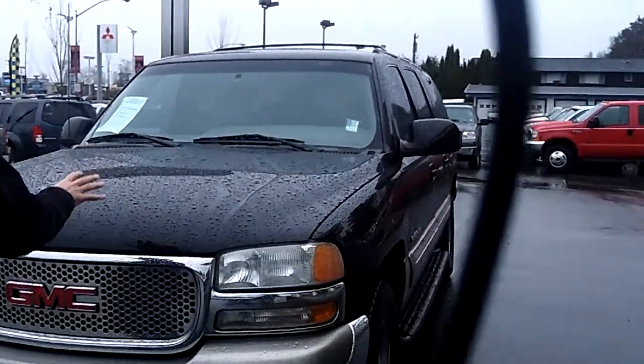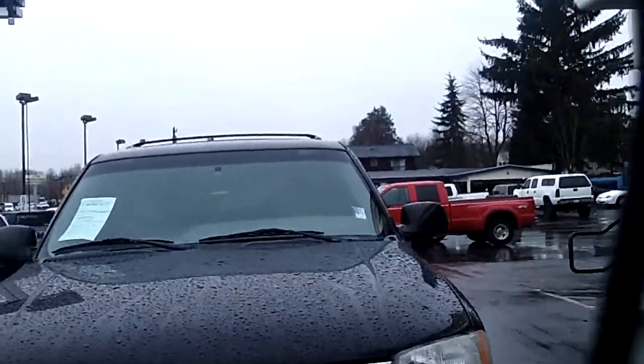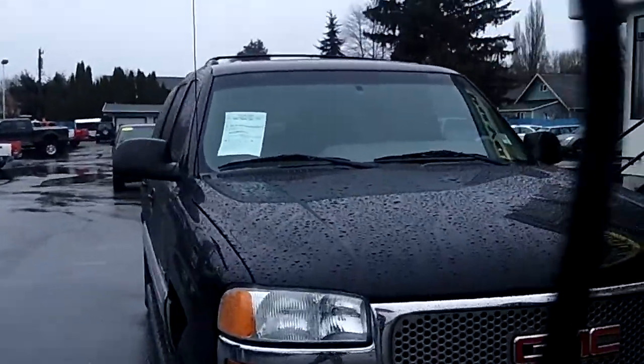As you walk around the Yukon XL, I'd like you to take notice of the condition of the exterior. The black paint and the body itself are absolutely perfect.